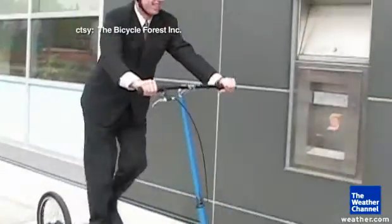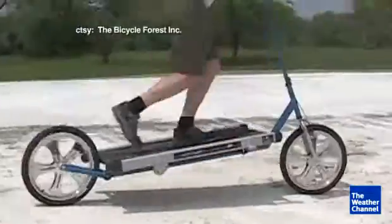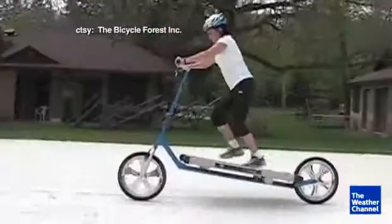Finally, if you want to be eco-friendly by walking or riding your bike to work but can't decide which way to go, this treadmill bike could be your answer. Too exhausting?